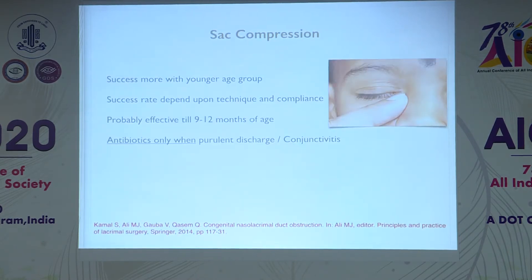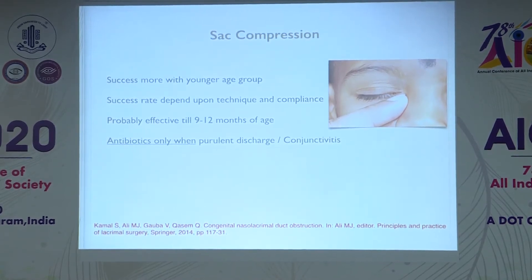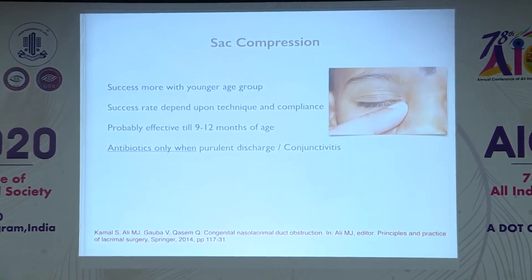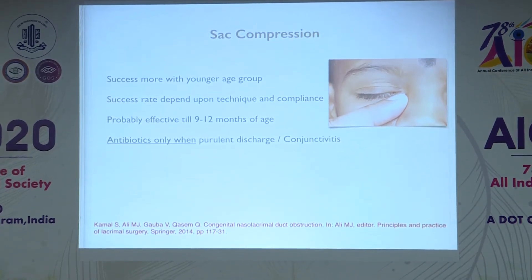For initial management of children less than one year old, sac compression is suggested, as it has a role in hastening recovery of CNLDO. It depends on technique and parental compliance, and is probably effective until nine to twelve months of age. Antibiotics are not necessary; they are indicated only in cases of acute infection. Simple cleaning of discharge with a cotton swab is indicated.